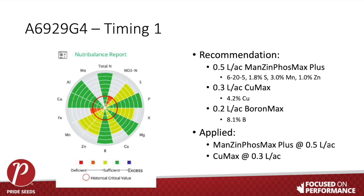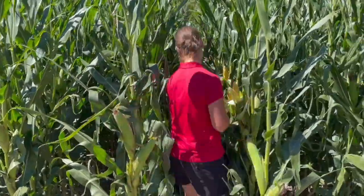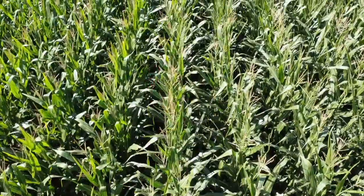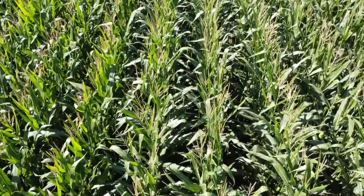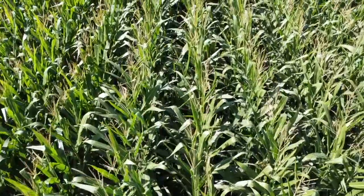We did ear counts and kernel counts when we got to that timing, and tried to do observations. We couldn't physically see any differences, which was kind of unique — you'd expect to see something different, but that was not the case. We carried it through to harvest to find out the results.